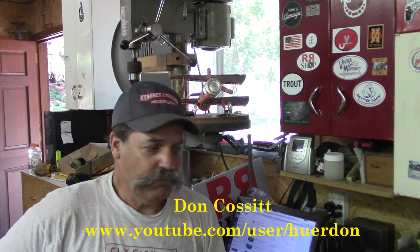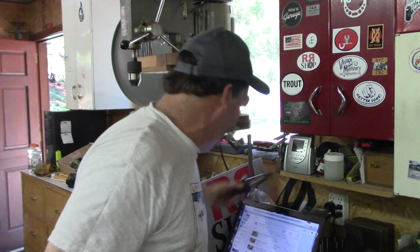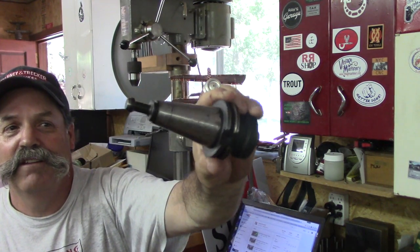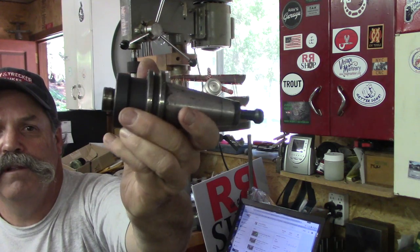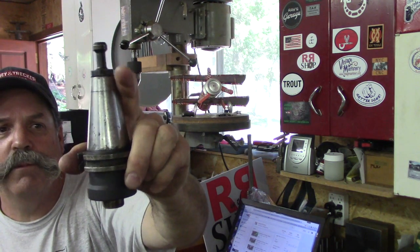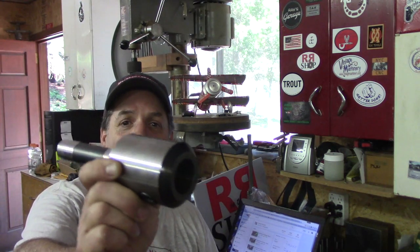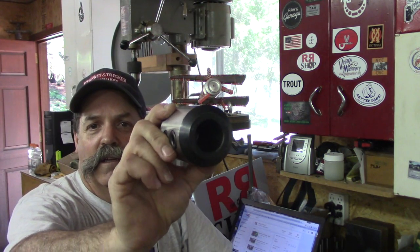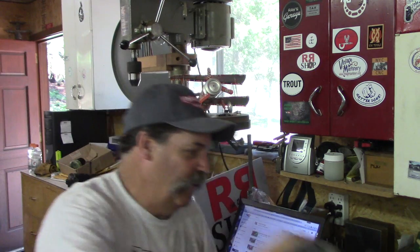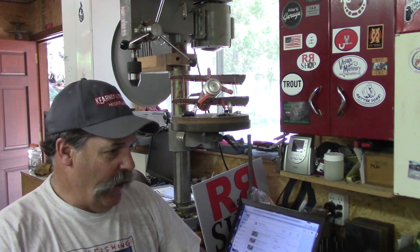We did a little tool trade too. I'm going to pass along to Don a 40-taper to 7/8-14 arbor for a boring head — his machines use a 40 taper so that's pretty handy. And he passed me a nice inch-and-a-quarter end mill holder. I don't have anything to go in it right this minute but it's a nice piece. Thanks Don for the trade.